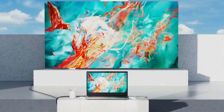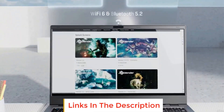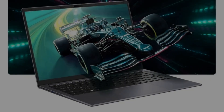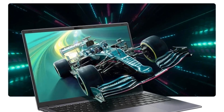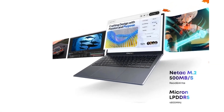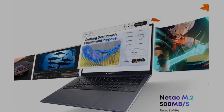256GB SSD hard disk — ideal for downloading tons of files, apps, and songs. Supports M.2 SSD expansion up to 1TB; TF card interface supports up to 128GB. With a 2K 1920x1080 resolution, over 80% screen occupancy, and 16:9 aspect ratio that delivers stunning color reproduction.